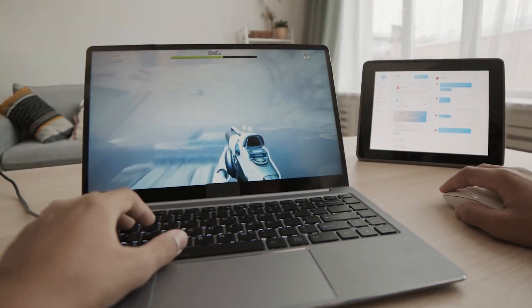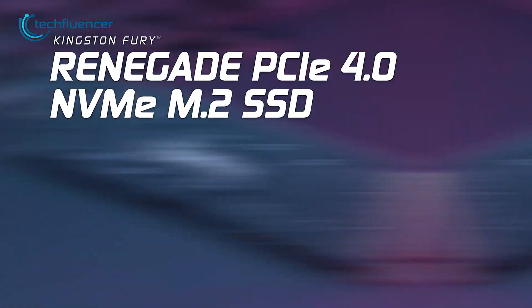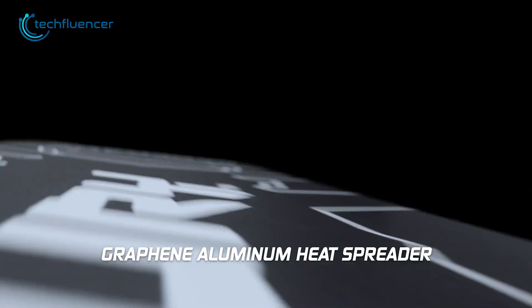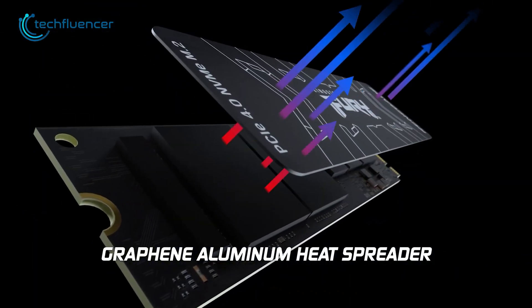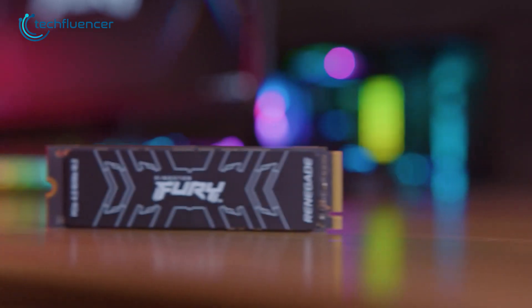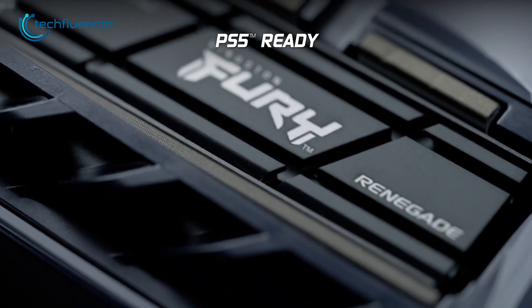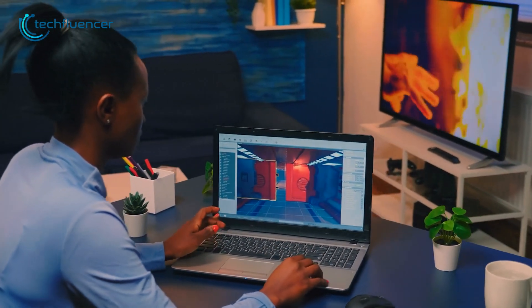A laptop's SSD often overheats during long usage. In that case, check out the Kingston Fury Renegade, which has great cooling potential. One of its standout features is its graphene aluminum heat spreader, which keeps the drive cool even during heavy use. This advanced cooling technology ensures that the SSD operates at optimal temperatures, resulting in stable performance and an extended lifespan.